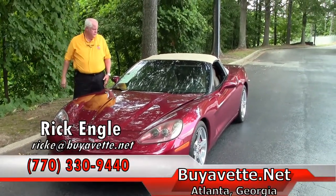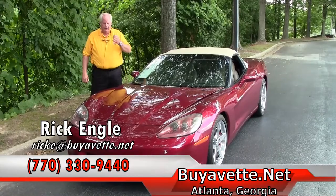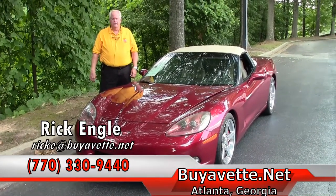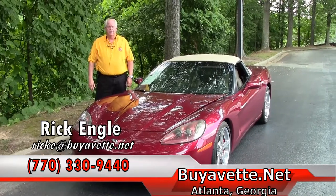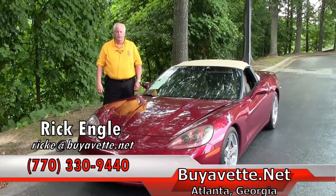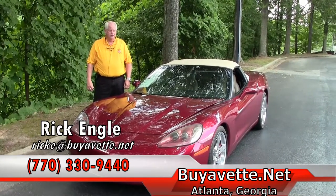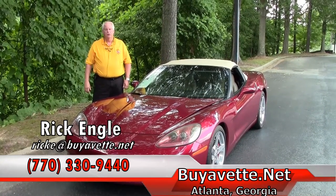Thank you for letting me show you this 2007 Monterey Red. If you want to test drive this car or any of our cars in inventory, feel free to give me a call at 770-330-9440. I thank you for taking a few minutes to let me show you this car, and please enjoy the ride.